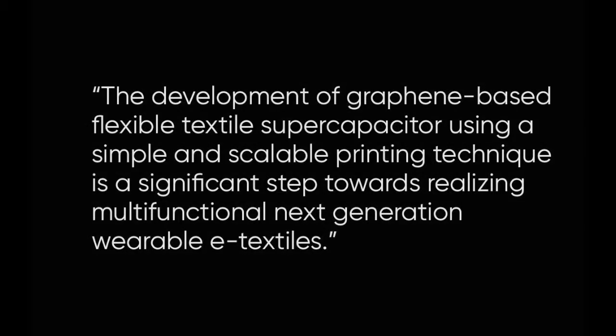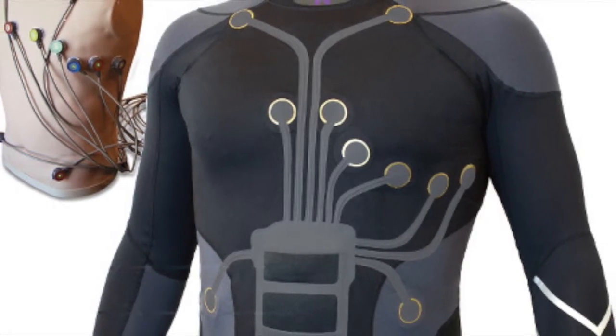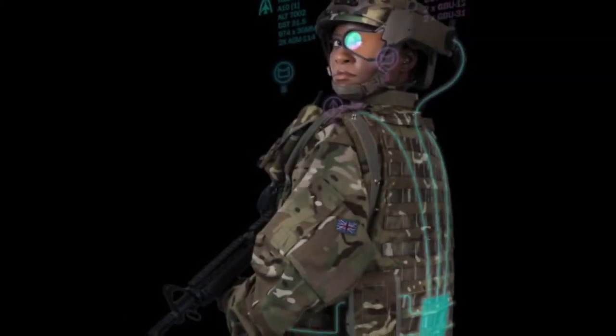It will open up possibilities of making an environmentally friendly and cost-effective smart textile that can store energy and monitor human activity and physiological conditions at the same time.